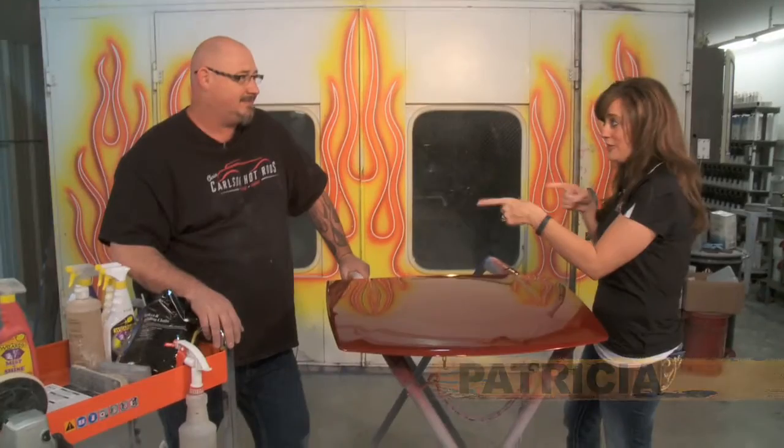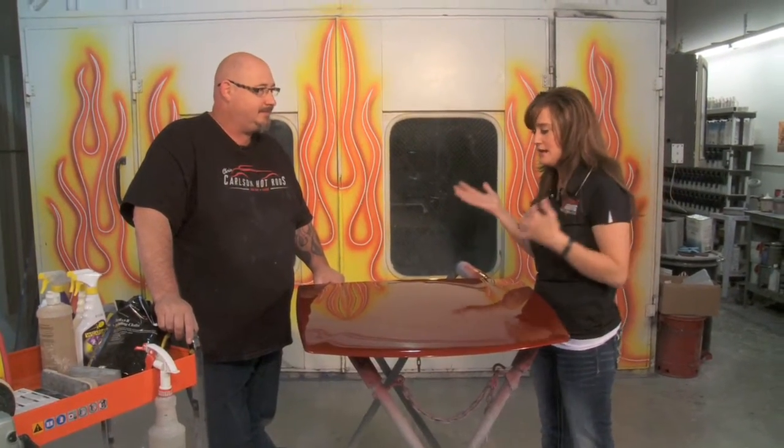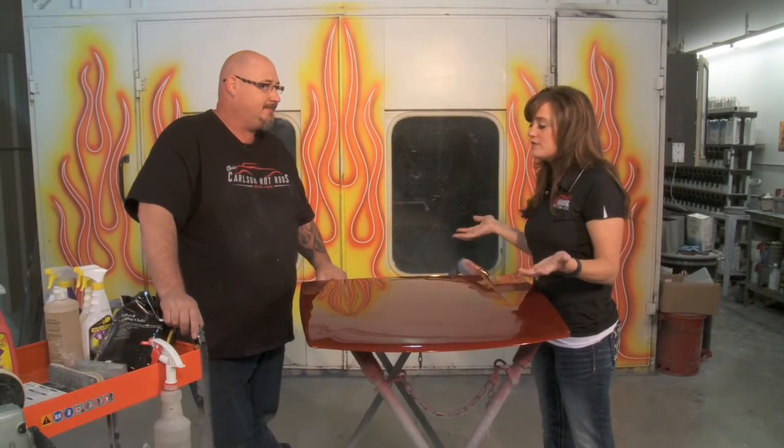For me, the easiest way to take care of the exterior of my car is just to have my husband do it. But if you want to know the right way, do not call my husband — you're going to call this guy. This is Chris Carlson of Chris Carlson Hot Rods. Chris, when we're looking at the exterior of our car, there are lots of do's and don'ts, I'm sure — ways to do it right and not so right. Where do we even start?